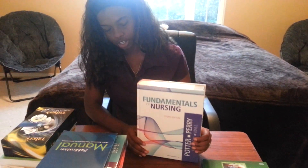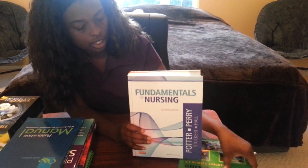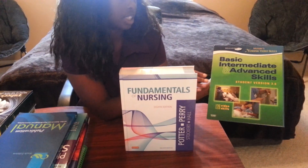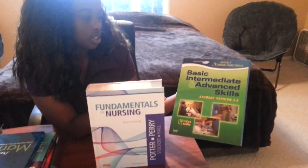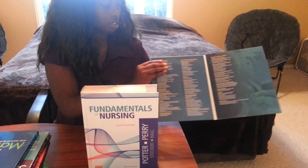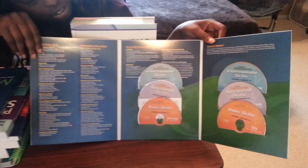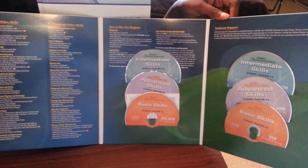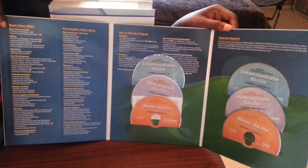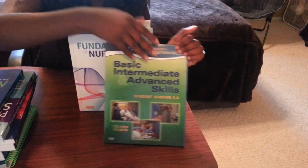And then next we are using Potter and Perry's Nursing Fundamentals book, and it also came with CDs - it says 126 videos in here. So this is going to be interesting, I can't wait to start these. It looks like all the skills are inside the book on these CDs, so that's easy access - I like that.